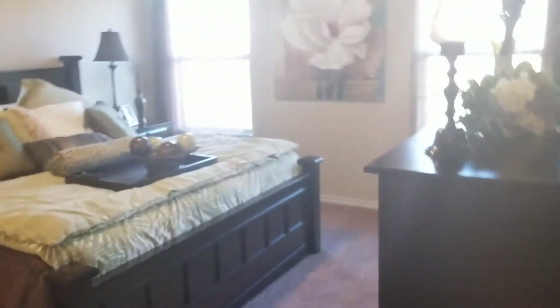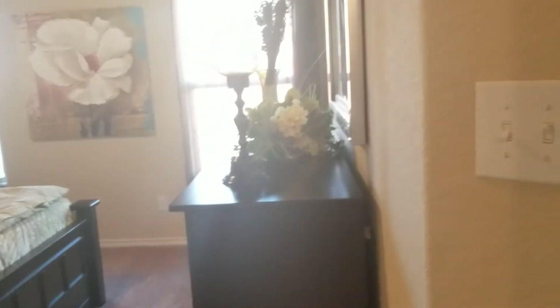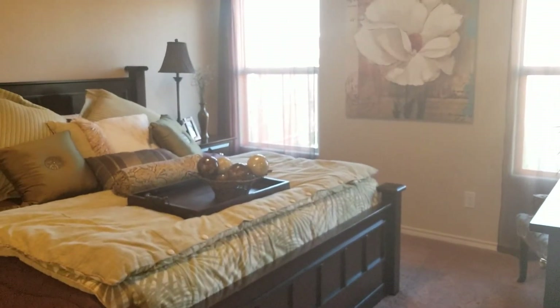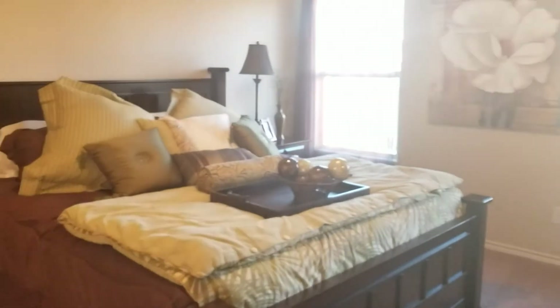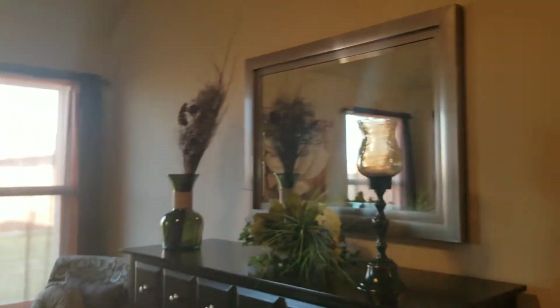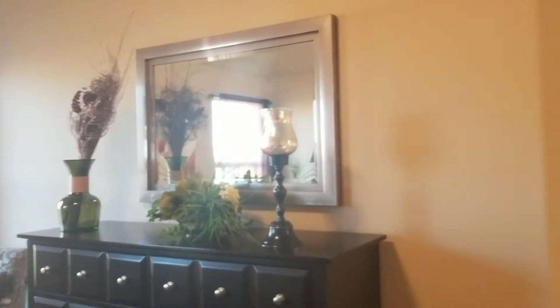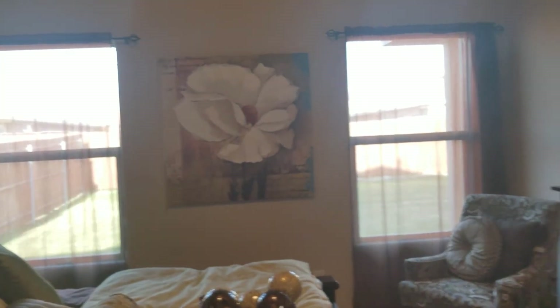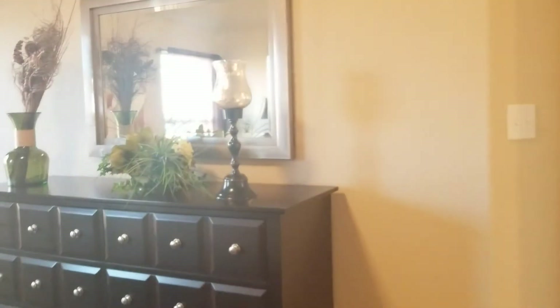And this is my bedroom. That's a king size bed, so my furniture should fit just like this. And then my dresser — I think my dresser would go there, and then my TV could go there.